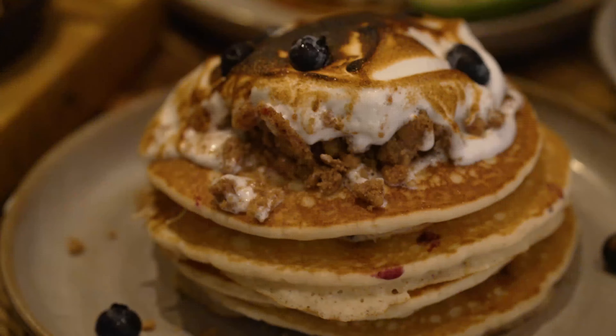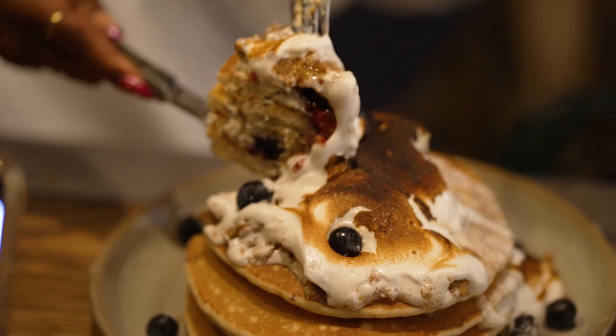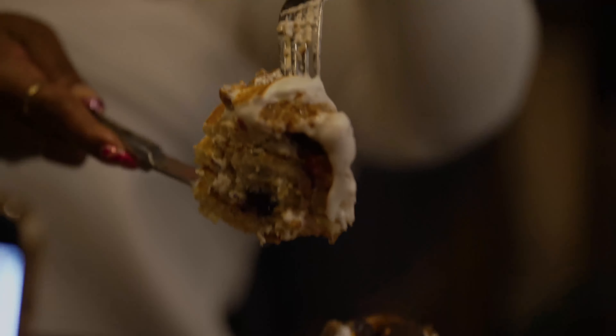Finally, end your meal with the lemon meringue pie pancakes served with lemon curd and toasted meringue. They are unreal.